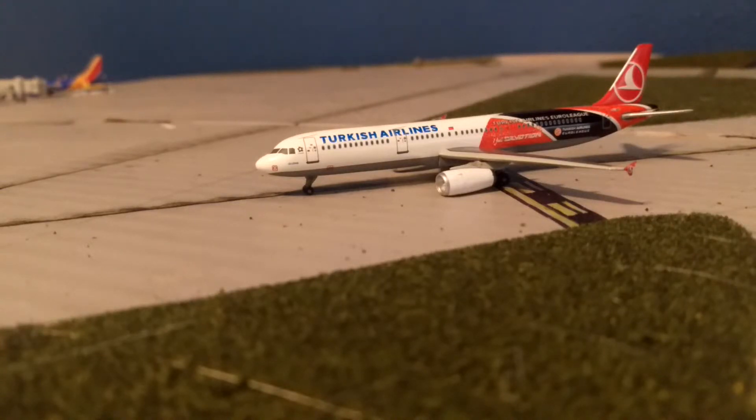Hello, everyone. Welcome to my first model airport update. This should be a very short video. I don't have that many planes, only four, two of which are models and two of which are not — they're just toys I've had for a little while now, and they kind of match the scale of my airport. One of them is in bad shape. Let's just get on into it.